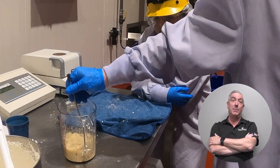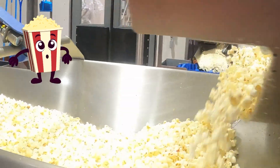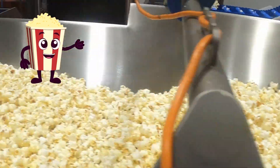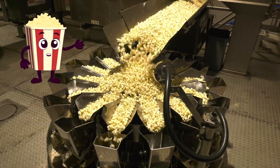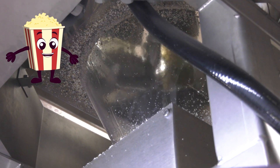In the bagging room, the popcorn makes its way up a conveyor belt to a weigher that measures out an exact amount of popcorn for each bag. The popcorn drops down into the bags and is sealed shut.